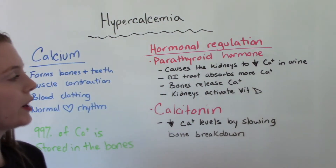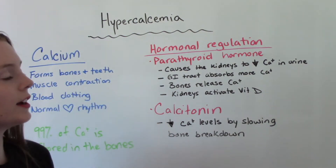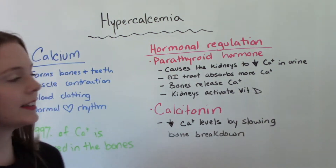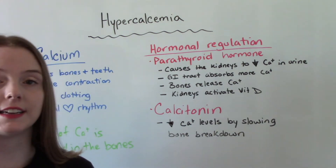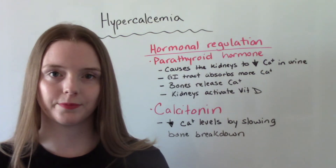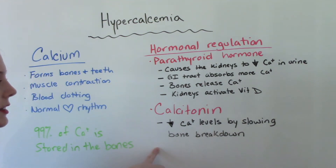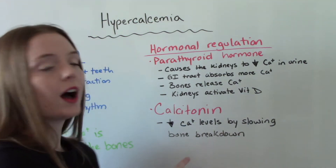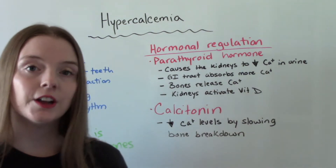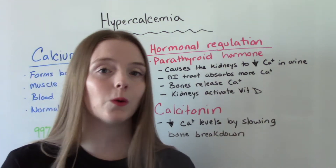Parathyroid hormone also has the GI tract absorb more calcium, it causes the bones to release calcium, and it has the kidneys activate vitamin D, which aids in that GI tract absorption of calcium. Calcitonin helps decrease calcium levels by slowing down bone breakdown. So these two work together to maintain a normal level of calcium so it doesn't get too low or too high.